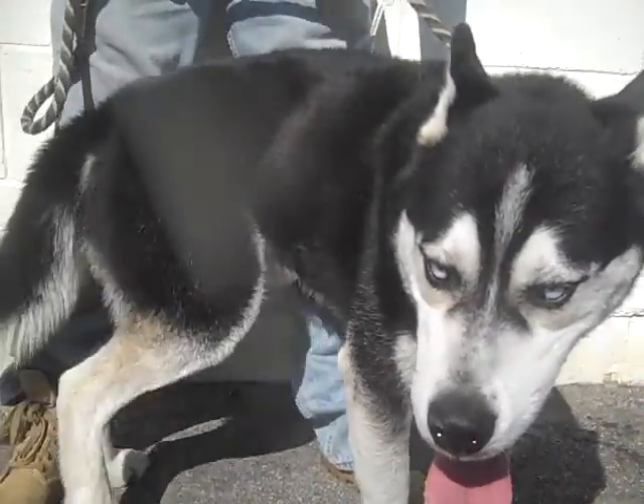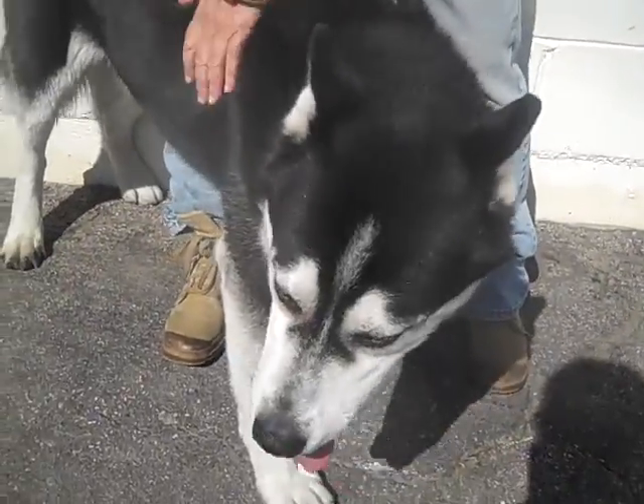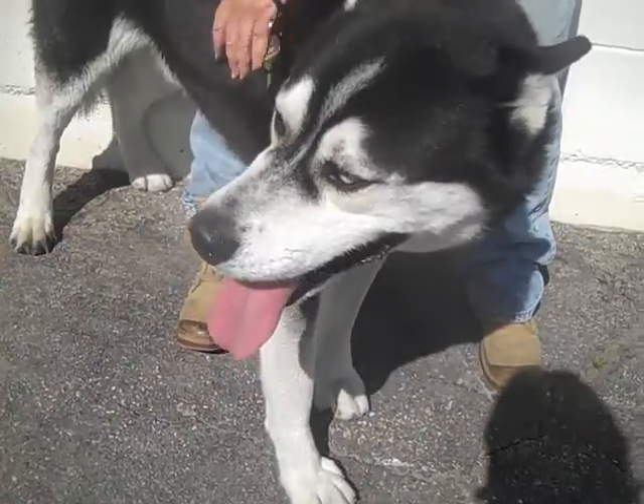He weighs 62 gorgeous pounds. Look at those awesome blue husky eyes — it's just a really amazing dog.